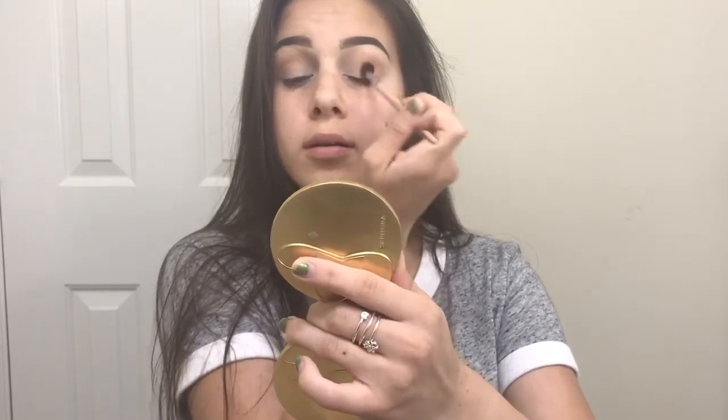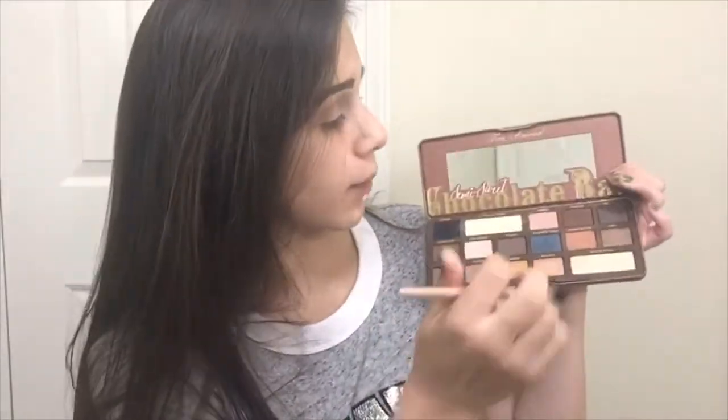Next, I'm going into the Huda Beauty Smoky Obsessions palette and taking this orangeish shade at the top. We are not going crazy with this color — we just want the smallest bit so it can poke through a little. It's not major; we're just trying to darken up that Bold color. Then I'm looking straight in my big mirror, making sure everything is even and looking the way I want when my eyes are open, because that's also very important.